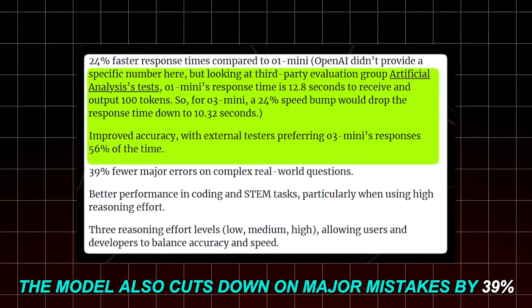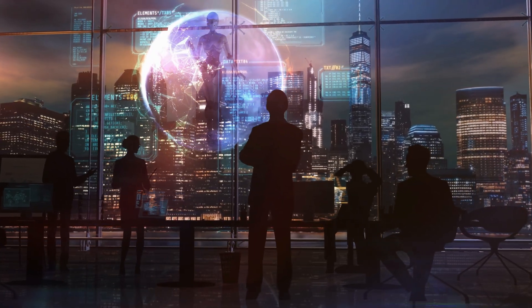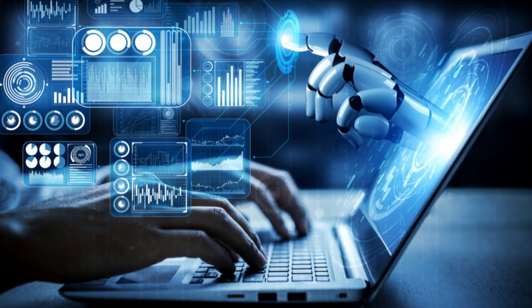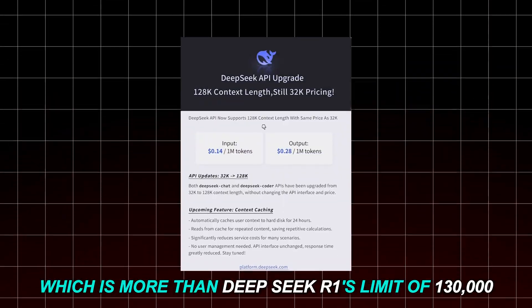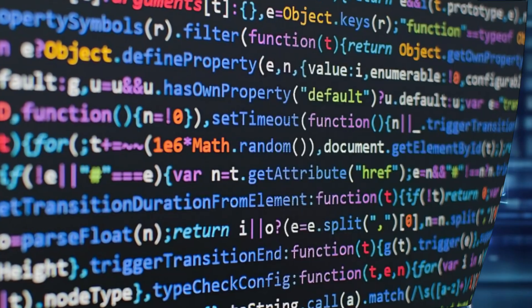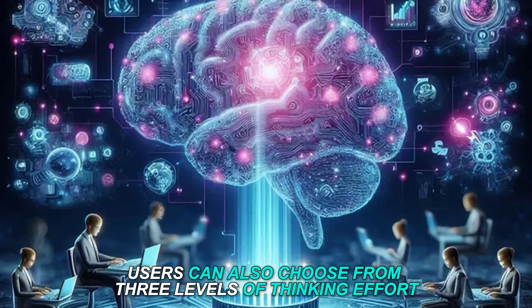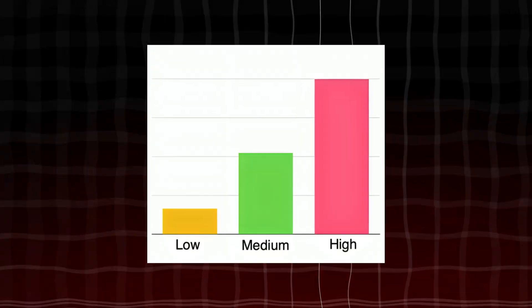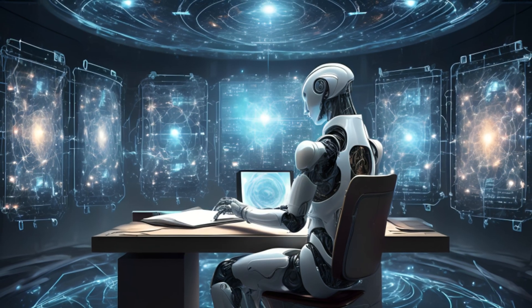The model also cuts down on major mistakes by 39%, making it much more trustworthy for solving real-world problems. OpenAI has increased the amount of data the O3 mini can handle at once to 200,000 units of information, which is more than DeepSeek R1's limit of 130,000. This makes the O3 mini particularly good for research, coding, and complex tasks. Users can also choose from three levels of thinking effort — low, medium, and high — to balance speed and thoroughness.